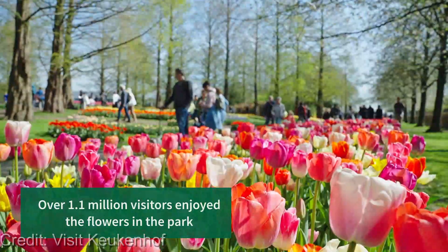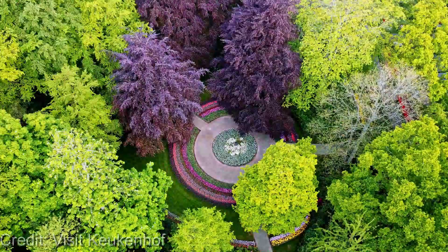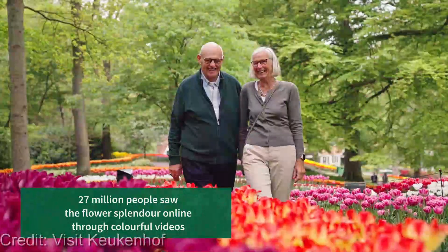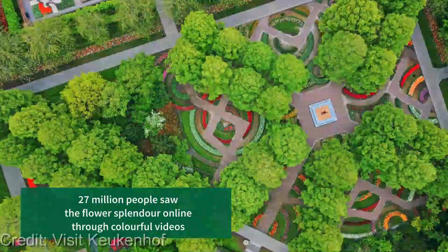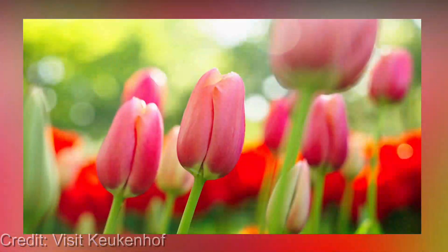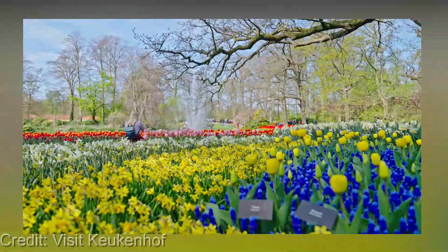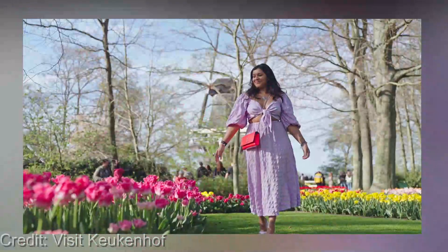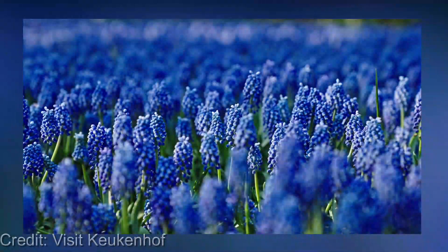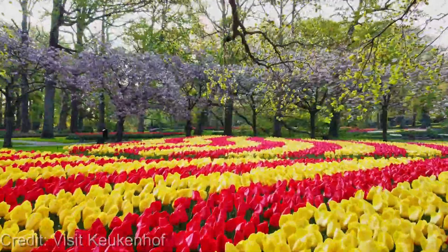From the tropical paradise of Gardens by the Bay in Singapore to the sprawling fields of Keukenhof Gardens in the Netherlands — get ready to experience two of the most breathtaking and unforgettable garden complexes in the world. This world-famous garden complex is a must-visit destination. For starters, it's home to over seven million tulips, daffodils, and other flowering bulbs, making it one of the largest flower gardens in the world, with vibrant fields of red and yellow tulips to delicate pink and white hyacinths.